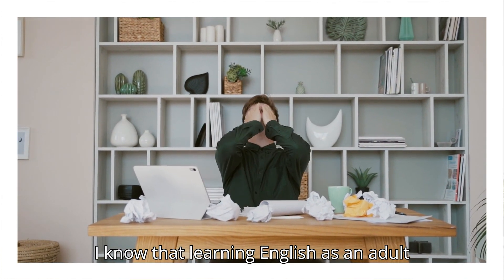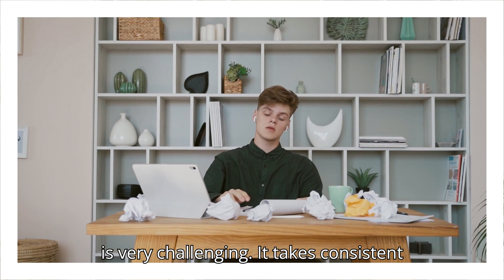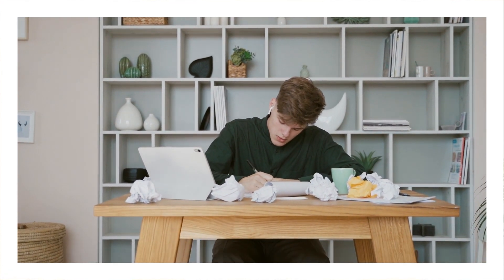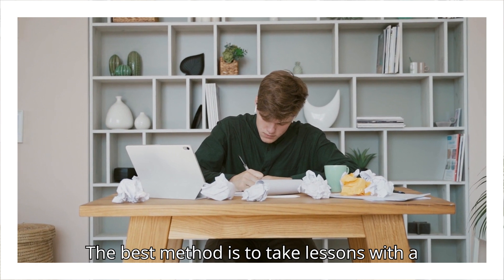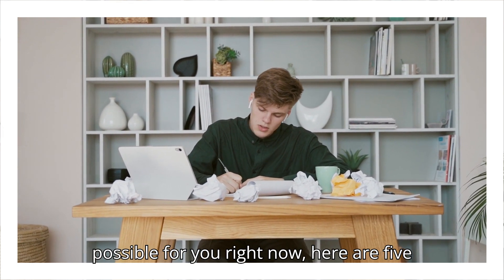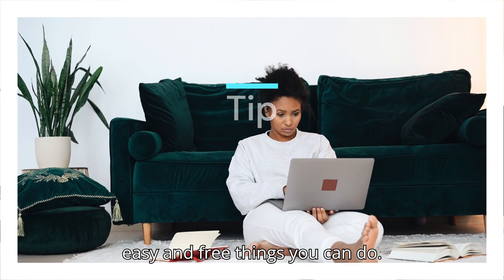I know that learning English as an adult is very challenging — it takes consistent practice which requires time and money. The best method is to take lessons with a native speaker, but if that isn't possible for you right now, here are five easy and free things you can do.